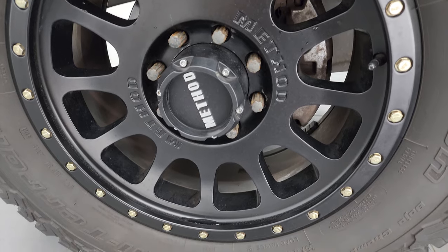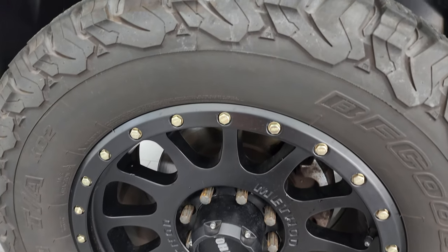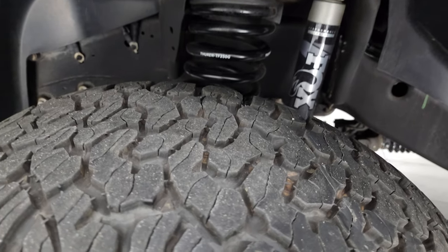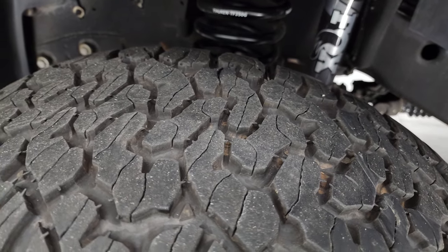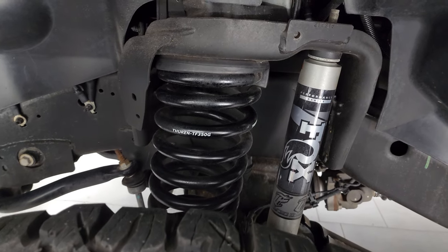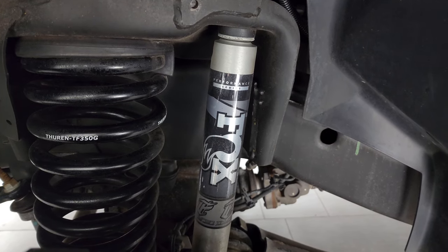This one comes with the Method 20-inch painted alloy wheels and BF Goodrich All-Terrain TA KO2 tires. These are 35 by 12.5 R20 LTs and they have about 80% of tread left. This one also has a Thuren leveling lift kit along with Fox performance shocks.